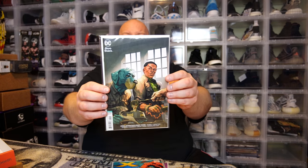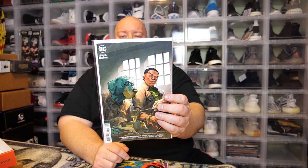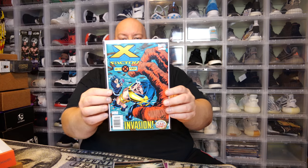Next we got a DC cover — Green Lantern Huckleberry Hound number one. I guess that's something we all didn't have but needed: a Green Lantern and Huckleberry Hound number one. That's probably like a $5 comic. Next, X-Factor number 110 — that's going to be probably like a $5 comic as well.